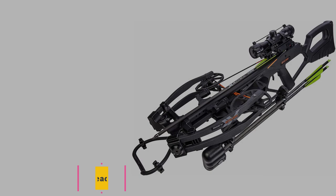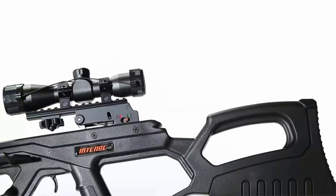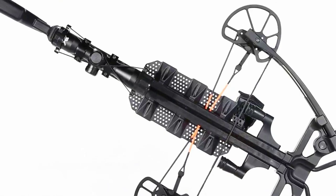Number three: the Bear X Intense CD ready-to-shoot crossbow. Bear Archery is a long-trusted name in bow technology, and the best crossbow with a compact design and a complete entry-level accessory kit is the Bear X Intense CD ready-to-shoot crossbow. This small but mighty crossbow has a 10 inch wide measurement when cocked and measures 24 inches uncocked. With 400 fps speed, this is a powerful weapon for hunting, practice, or competitions.